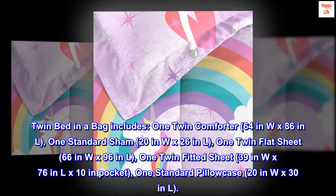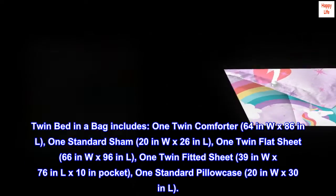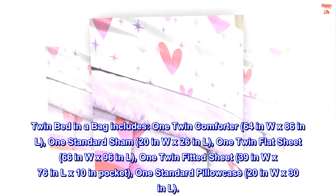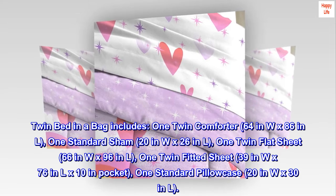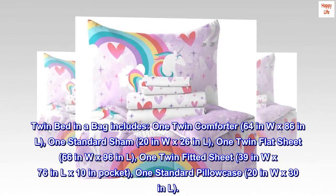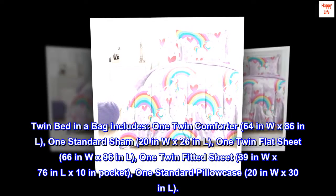Twin bed in a bag includes: one twin comforter 64 in W x 86 in L, one standard sham 20 in W x 26 in L, one twin flat sheet 66 in W x 96 in L, one twin fitted sheet 39 in W x 76 in L x 10 in pocket, and one standard pillowcase 20 in W x 30 in L.